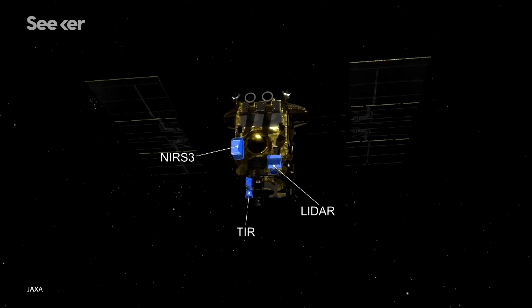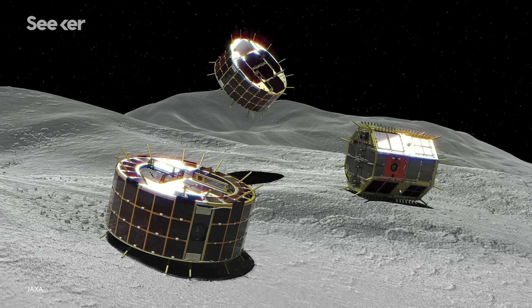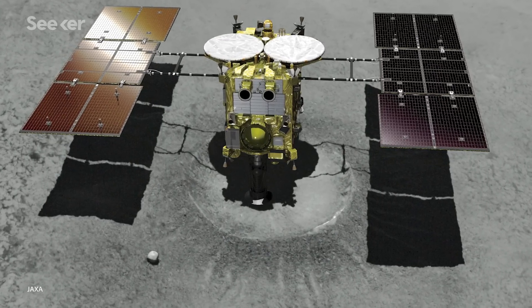This mission included not only the main spacecraft with remote sensing instruments, but also a lander, small rovers, a sampling system, and an impactor to create a small crater on the surface.